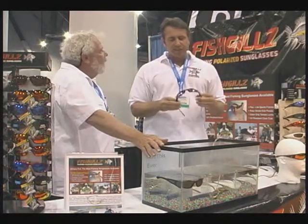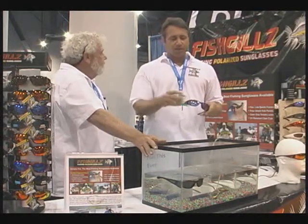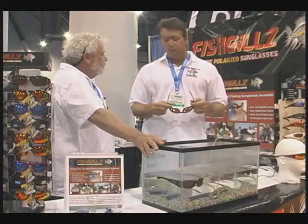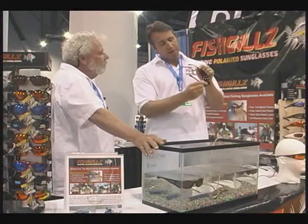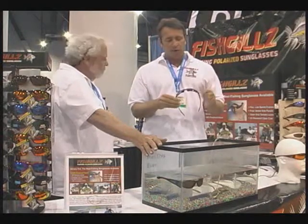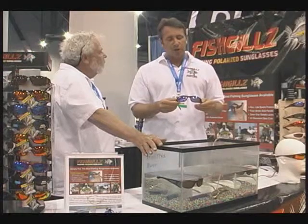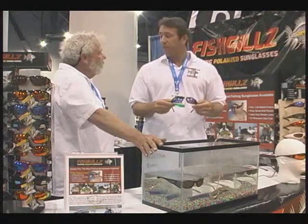They've got polarized lenses made by the 3M Corporation — quality. And of course, they float, so they really are designed for fishermen. This is an amber lens right here with what's called a Revo coating. It just knocks out even more glare and gives you total protection from the sun. It's just an all-around really good, comfortable, protective pair of sunglasses.